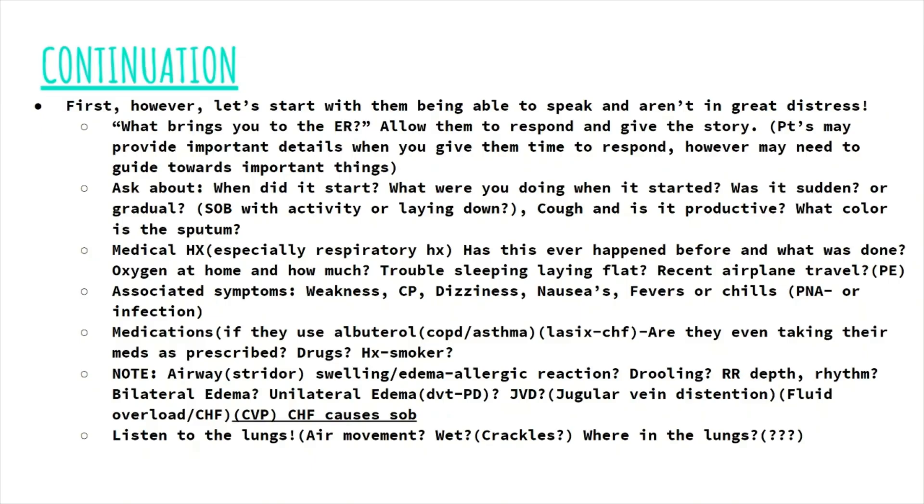Next, you're going to ask about the specifics. When did your shortness of breath start? What were you doing — were you just sitting down or was it with activity? Was it sudden? Asking about sudden onset makes you think of things like a pulmonary embolism or a spontaneous pneumothorax.